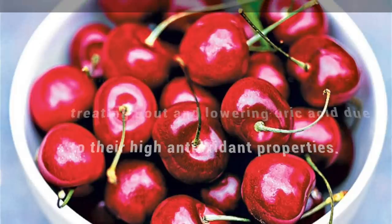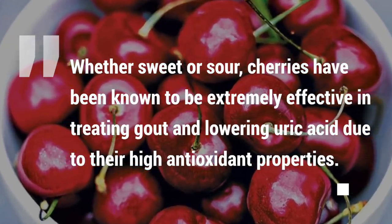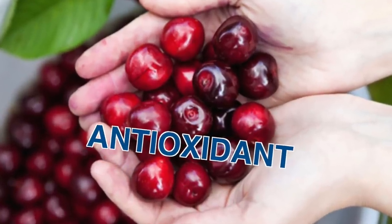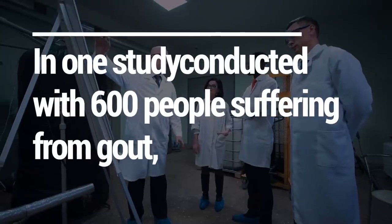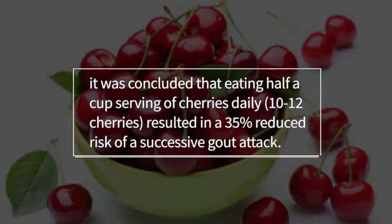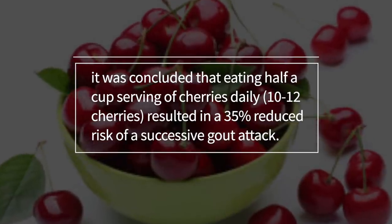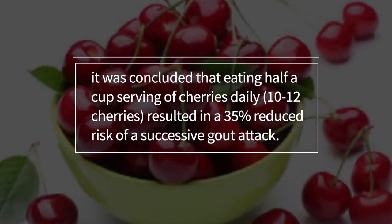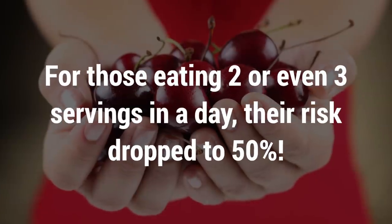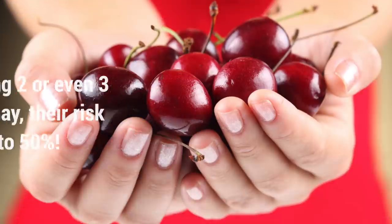3. Cherries, whether sweet or sour, have been known to be extremely effective in treating gout and lowering uric acid due to their high antioxidant properties. In one study conducted with 600 people suffering from gout, it was concluded that eating half a cup serving of cherries daily — that's about 10 to 12 cherries — resulted in a 35% reduced risk of successive gout attacks. For those eating two or even three servings a day, the risk dropped to 50%.